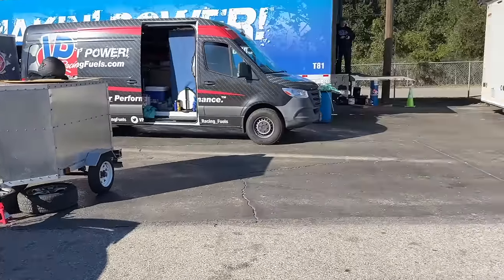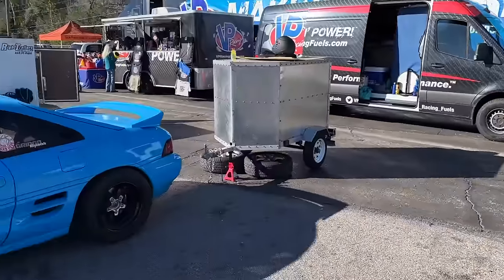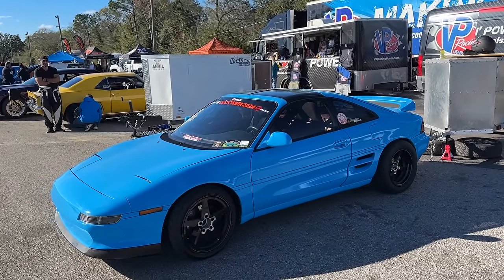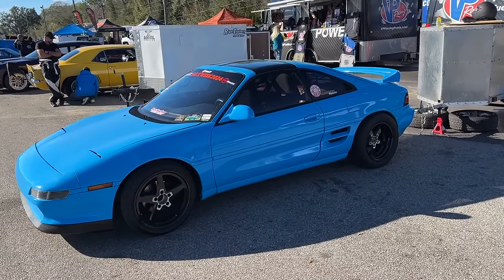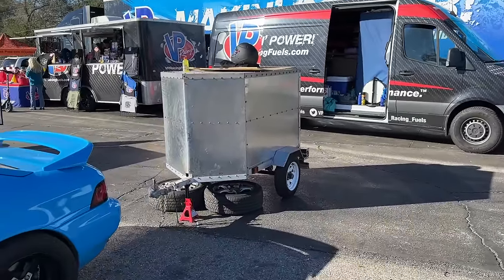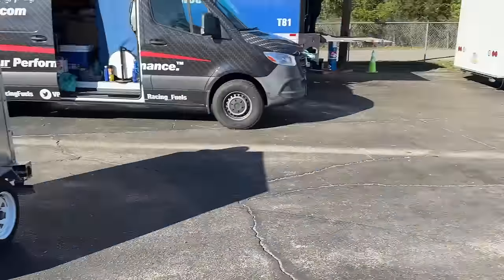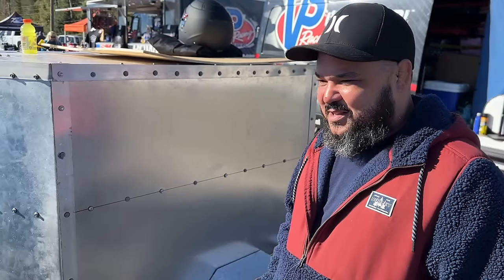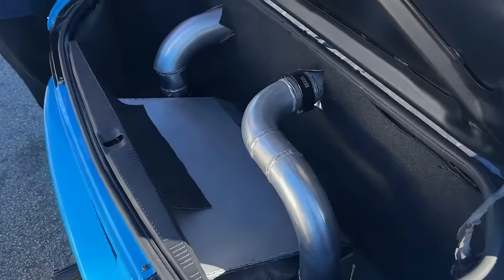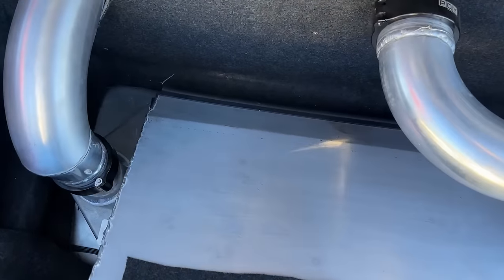I want to show you guys this MR2 over here. This belongs to Lou, and this is actually the same MR2 that we saw a while back when we were getting the wing built for my MR2 over at Falcon's place. He was getting the paint and body work done over there, and now this thing is turbo. He just ran his first nine! He is out here at Sick Week with a trailer on the MR2. I'd love to bring my MR2 out here but I think she's a little too race car now. This car's come so far and it's awesome to see it out here. Got the K-swap in the back, coolers in the back, intercooler back there.